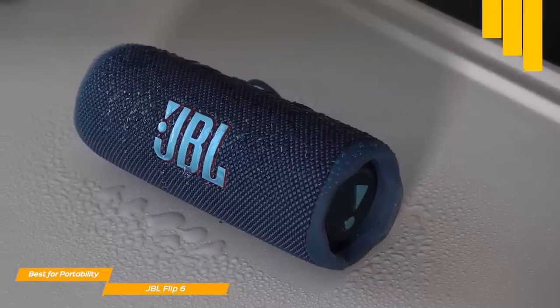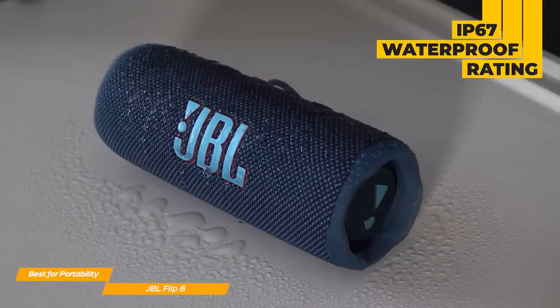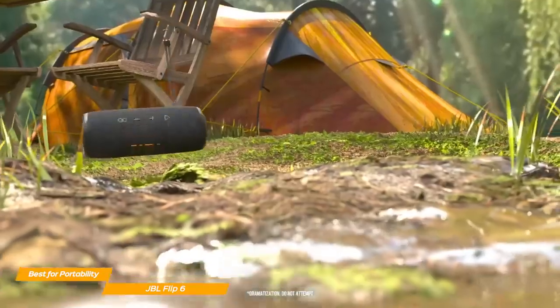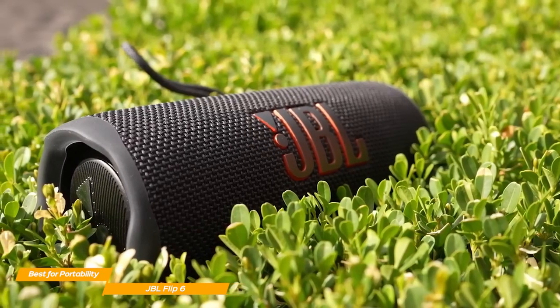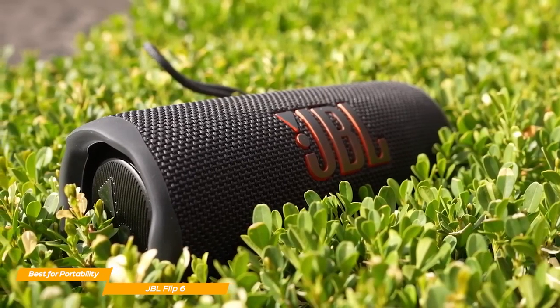The Flip 6 has some unique features, such as the IP67 rating, making it both waterproof and dust tight. You could submerge the Flip 6 up to 1 meter for 30 minutes and it would still work like a charm. These features are particularly useful if you love going on hikes and need a robust Bluetooth speaker that will survive a harsher environment.